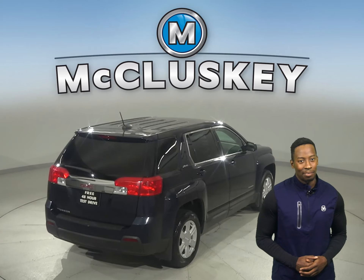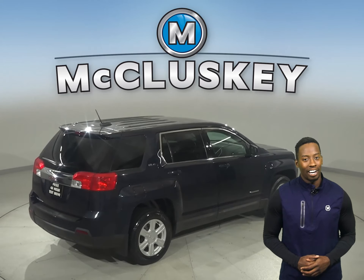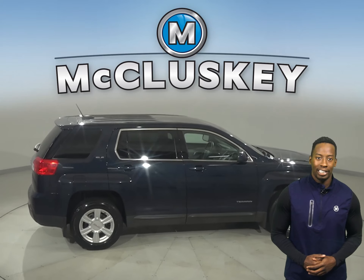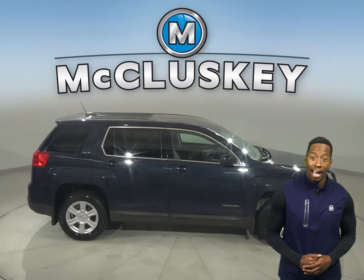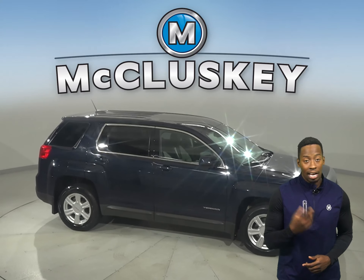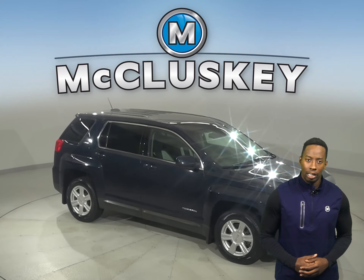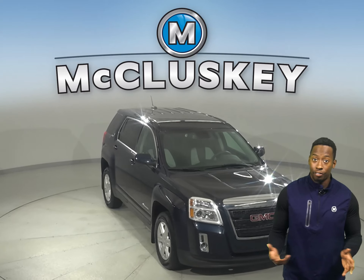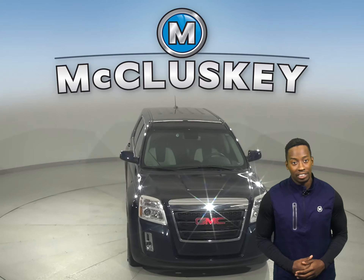There is even a Pioneer sound system that allows you to listen to AM-FM radio that's Sirius XM ready. And underneath the hood you'll find a 3.6 liter V6 engine with an automatic transmission. This GMC Terrain has gone through and passed our fully certified 172 point inspection.